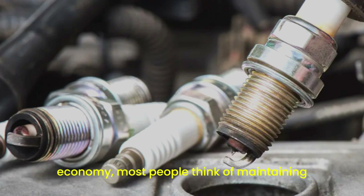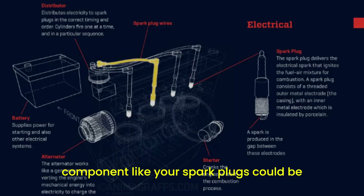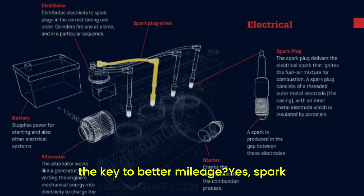When we talk about improving fuel economy, most people think of maintaining proper tire pressure or switching to a fuel-efficient driving style. But what if I told you that a small, often overlooked component like your spark plugs could be the key to better mileage?